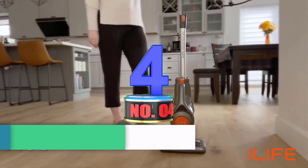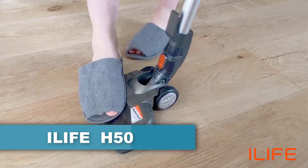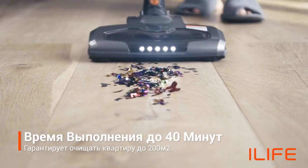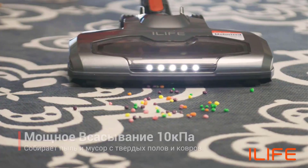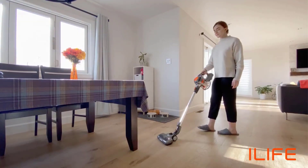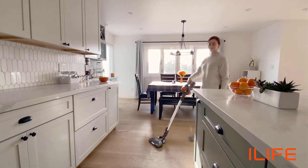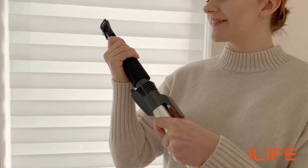Number 4: ILUF H50 Wireless Vacuum Cleaner. As ILUF penetrates the robotic vacuum market delivering products worldwide, eScene, the sub-brand of ILUF Robotics, targets cordless vacuum cleaners to enrich existing product categories. In 2020, eScene released its first flagship device, the H50, which earned a good reputation and stormed the market in a short time for its performance and utility.